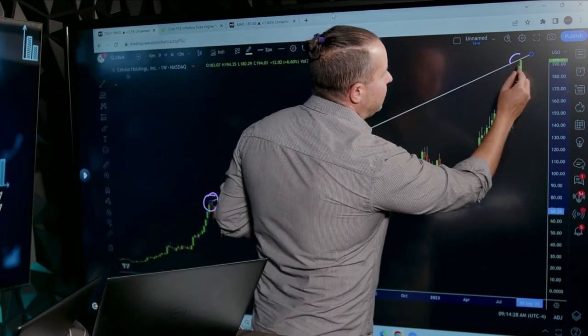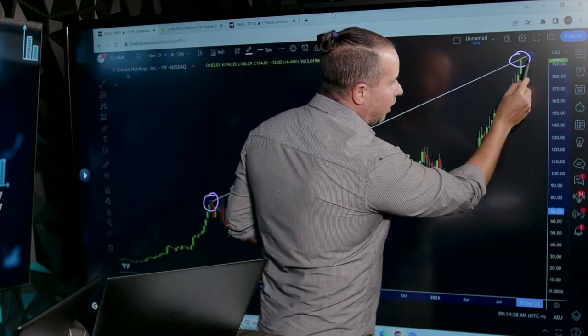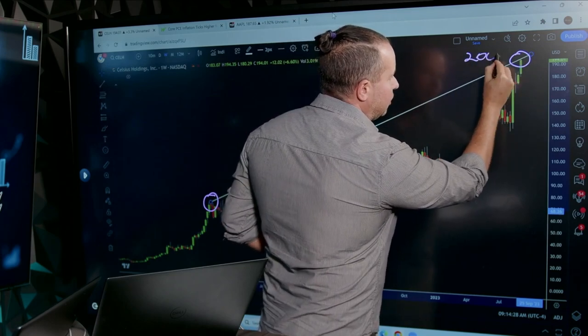Look at price up here now. In all fairness, do I think it's at 194? It looks like it could go up a tiny bit more. My guess is it's probably going to touch the 200 level.